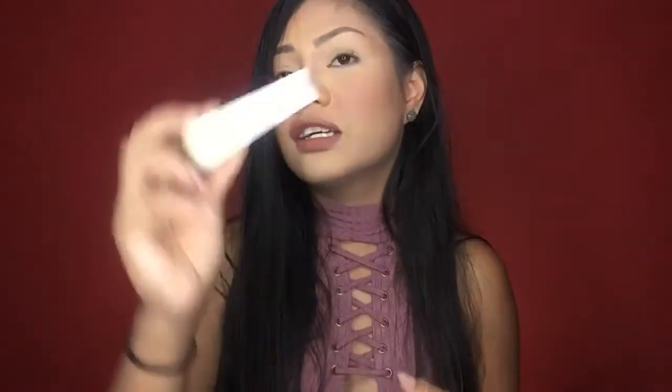The next item I got is the Clinique Beyond Perfect Super Concealer. I love love love the foundation version of this — it's only $27, full coverage, lasts all day, and stays matte. I can't complain about that foundation at all. I got the concealer version hoping it performs the same way and I can't wait to use it.